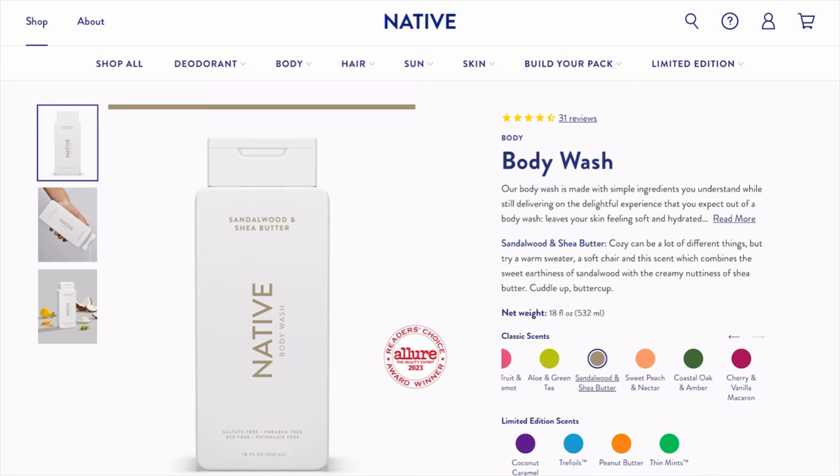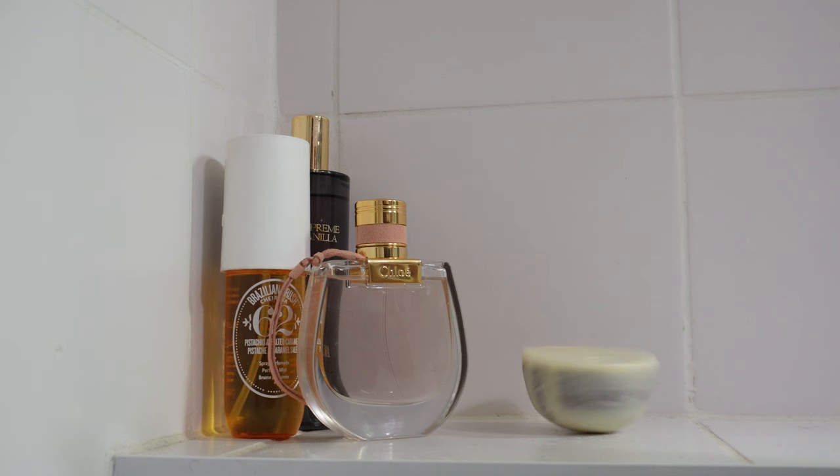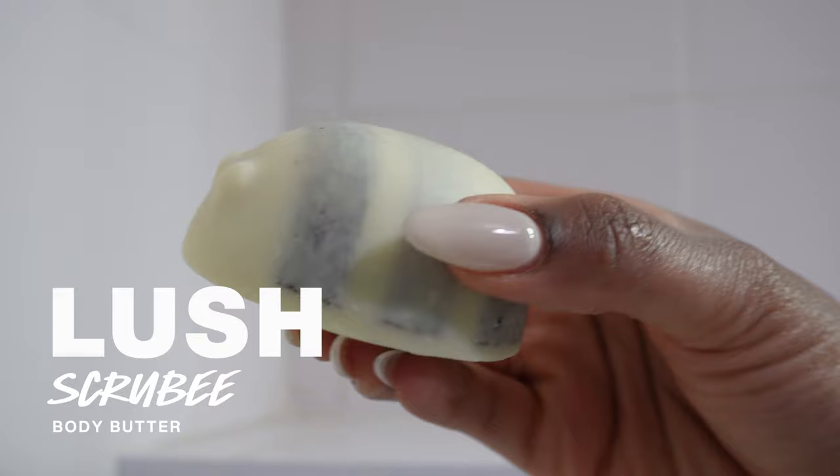It might seem a little bit too foodie at first, but since it's just a shower gel the scent doesn't stay for too long. I'll do my review at the end of the video, but the amount of fragrances this brand has to offer at the price it's going for — it's a 10 out of 10 product.